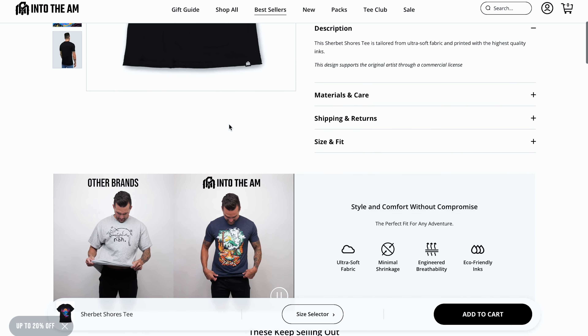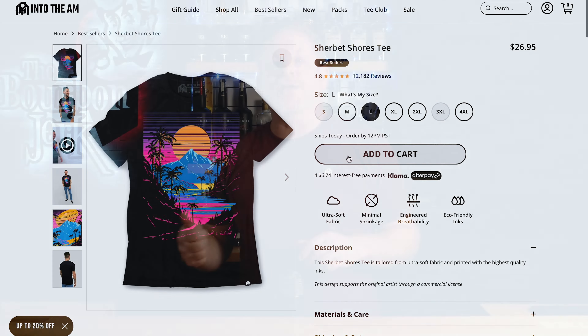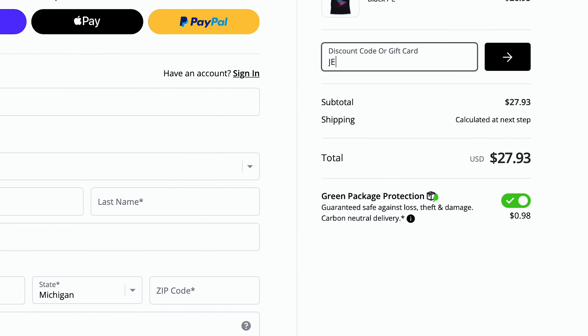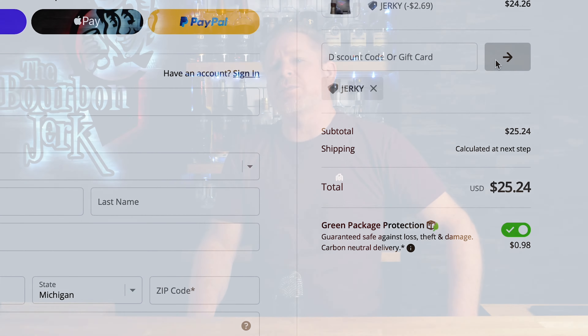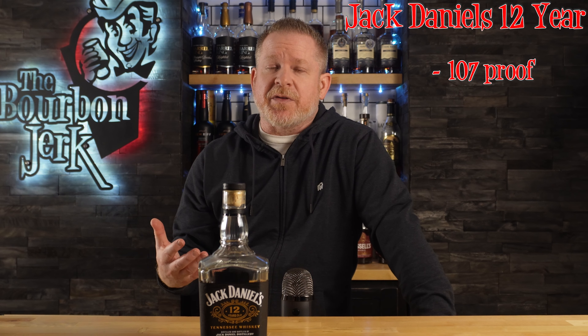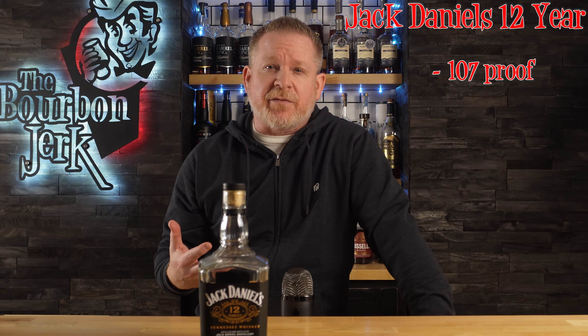If you're not familiar with Into the AM, they make all kinds of cool clothing — graphic tees, solid tees like this one. You can get them with the logo, without the logo, in a v-neck if you like. They come in all kinds of colors. They've got shorts, hoodies, flannels, boxers — you name it. They're super soft, comfortable, and they fit me just right. They look pretty good too. Click on the link in the description below, take a look at their stuff. When you find something you like, and I'm sure that you will, make sure to use code JERKY at checkout. This is going to save you an extra 10% off your order, and you'll be happy to support the channel.